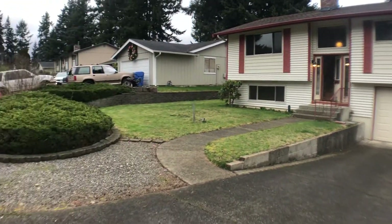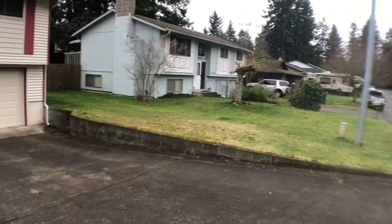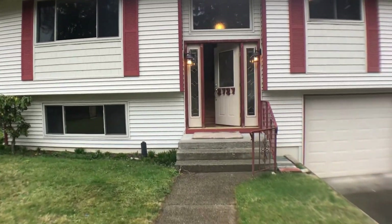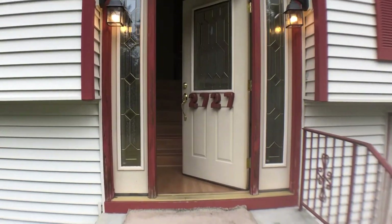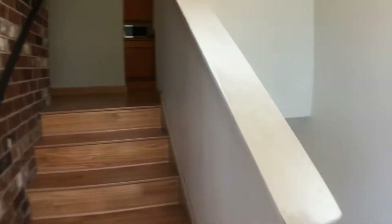Hi, this is Kim with Olympic Rentals. Today we're going to be taking a look at 2727 Natalie Lane in Stillicum. This is a three-bedroom, two and a half bath home with a two-car garage. It's a split-level house, so as we walk in the front door you'll see we can either go up a level or down.